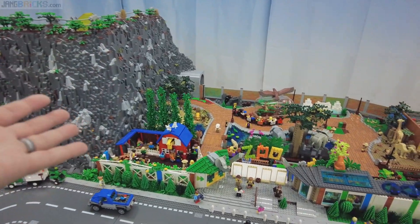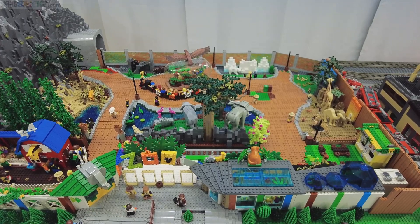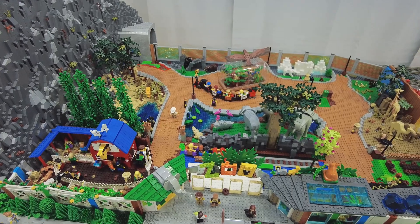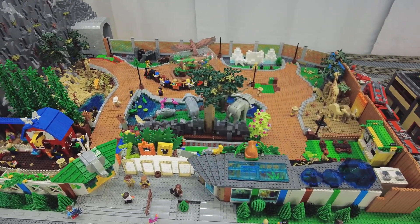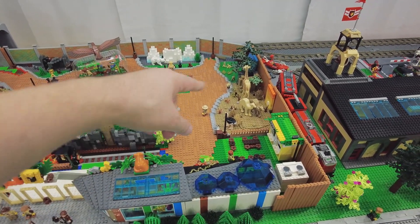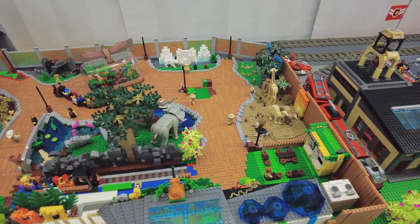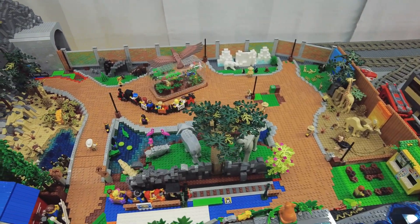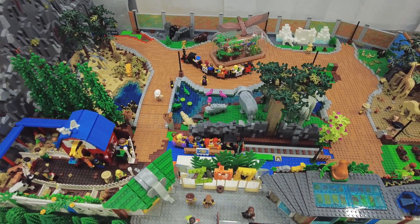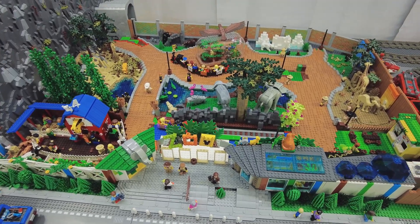The zoo is a work in progress, so I can't talk about it too much. It's a relatively recent work in progress and I'm pretty happy with the decisions I've made. From a high level, without the guard rails and people in the space, it's easy to say there's not enough room for animals and too much room for people to walk around, but once people are actually in there and the rails are up, everything will tighten up quite a bit. I think I've generally made good decisions.